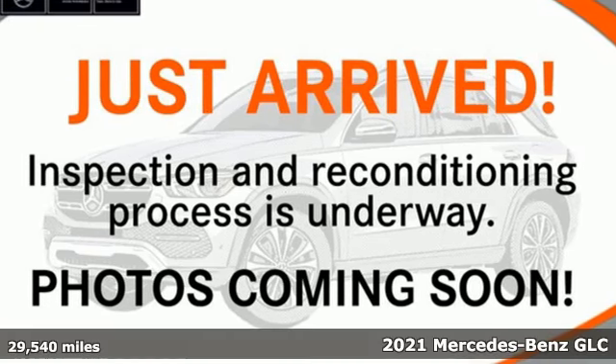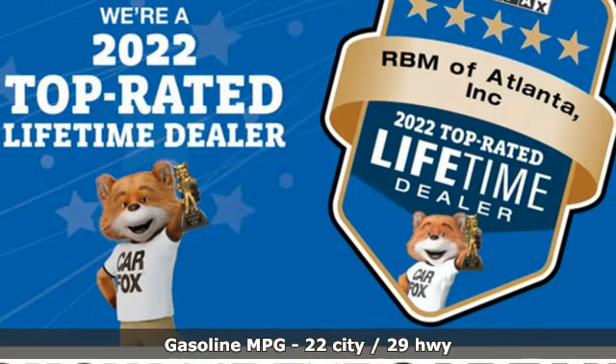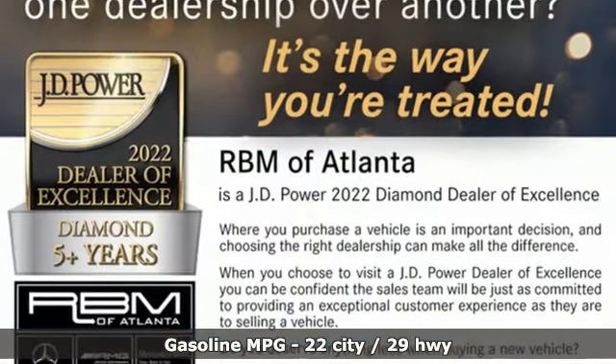It's a certified 2021 Mercedes-Benz GLC. The shape ignites your passion for driving, and the engine delivers on that promise. A great vehicle is comprised of great features like these.